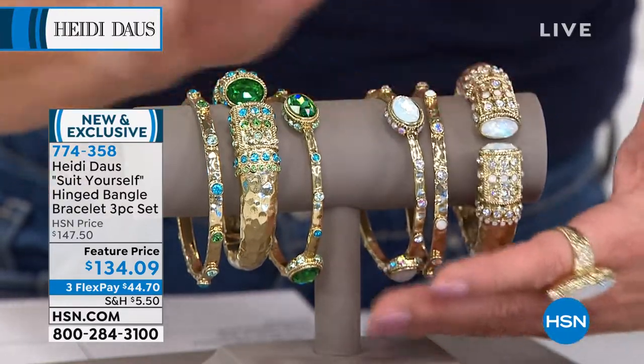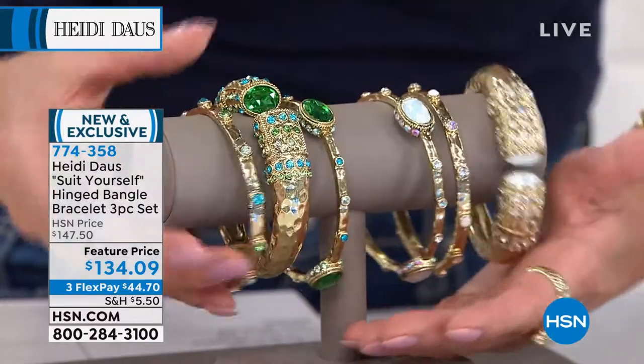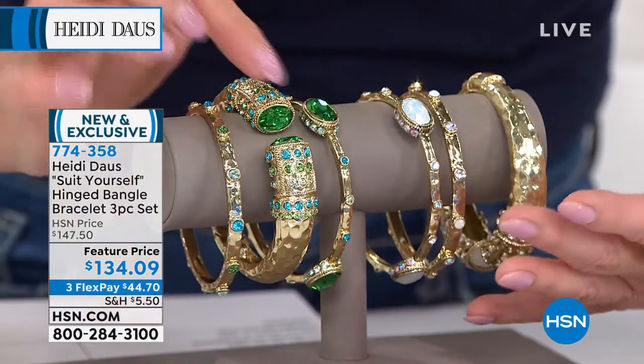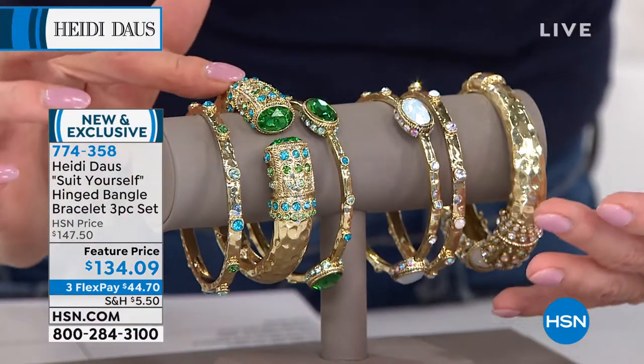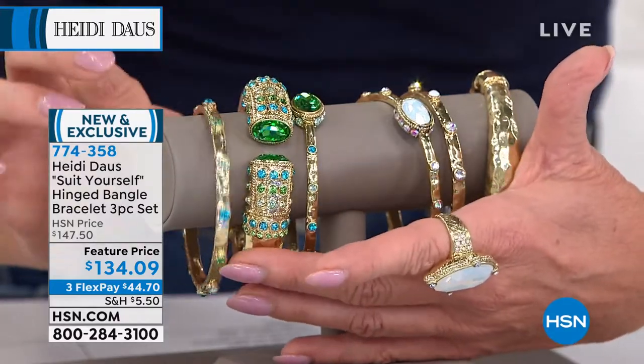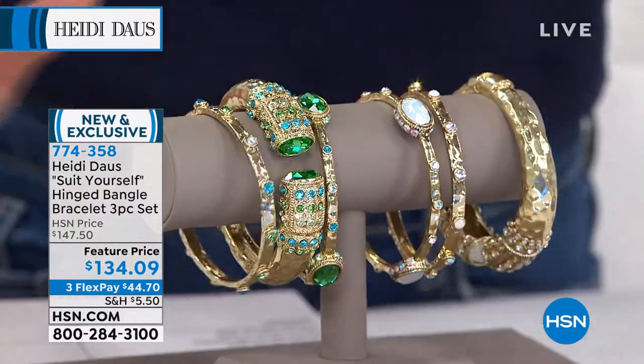Wear all three together. Your other choice is one of our favorite greens in the stones that Heidi uses, and that's called Aranite. That's going to be accented with the gorgeous blue topaz — that wonderful, almost neon apatite color that you're getting.